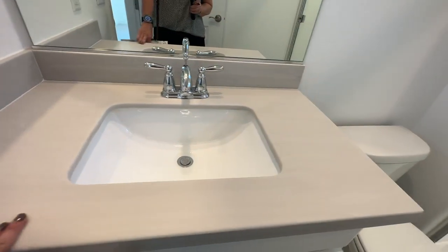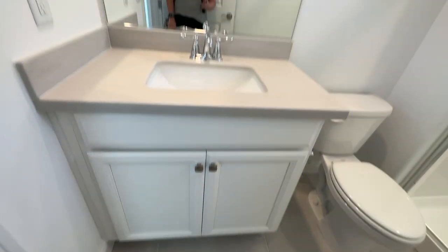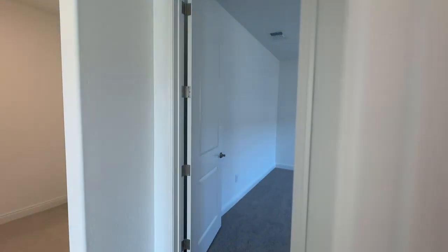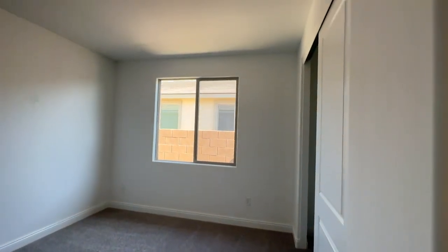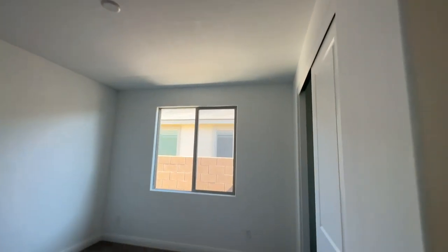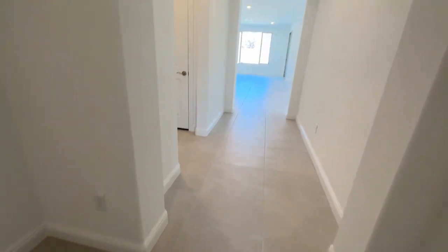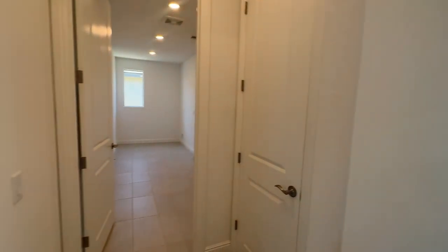The guest bathroom has an updated cultured marble countertop with an undermounted sink, white cabinets, and a medicine cabinet, which is a nice feature. Bedroom number two is slightly smaller and also pre-wired for a ceiling fan. I like the tile throughout.